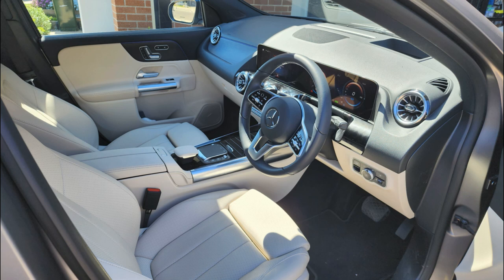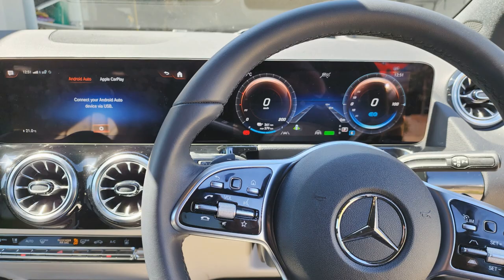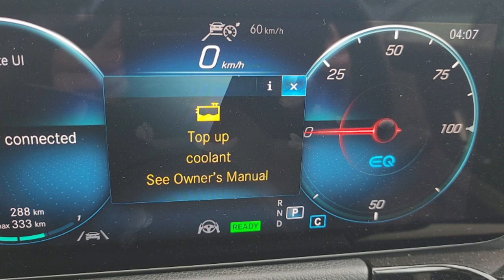Hey Car Bro Show family, welcome back to another episode where we dive deep into the nitty-gritty of the automotive world. Today we are revisiting a topic that has been causing quite a stir in the EQA community: the infamous water error message.